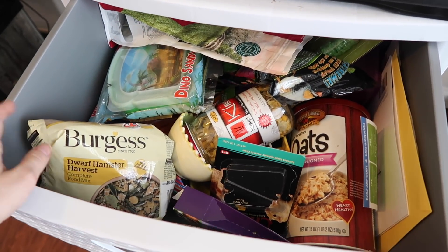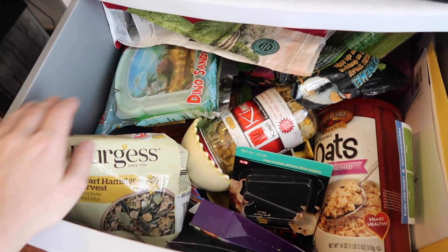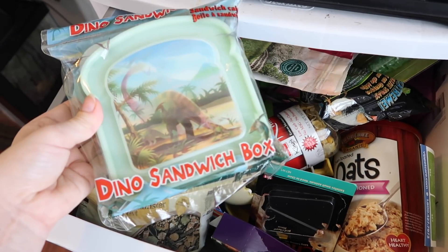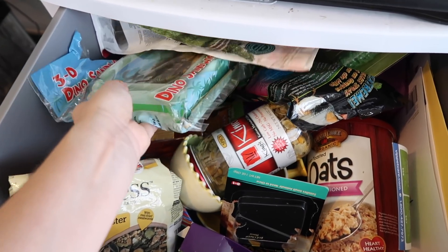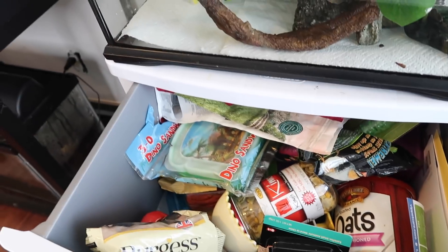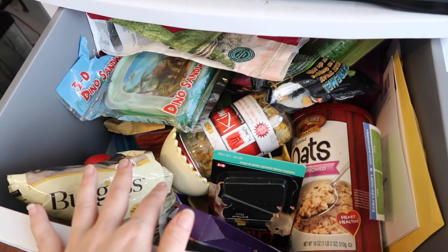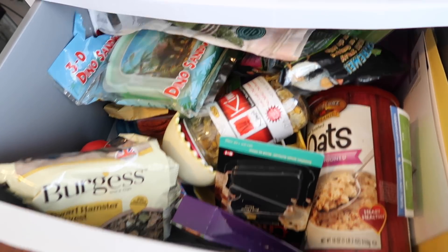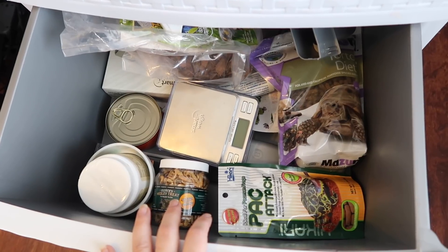In the top drawer I have all of Moo my hamster's stuff - and apparently a dinosaur sandwich container I've been looking for! It's kind of a mess in here but I don't go in here that much since I keep all of her food on top of her tank. This is where I keep all of her extra food, treats, toys, bowls, and things.